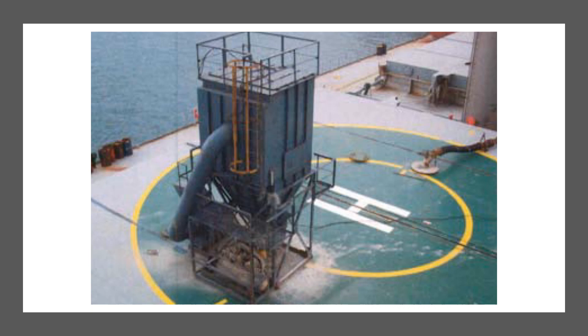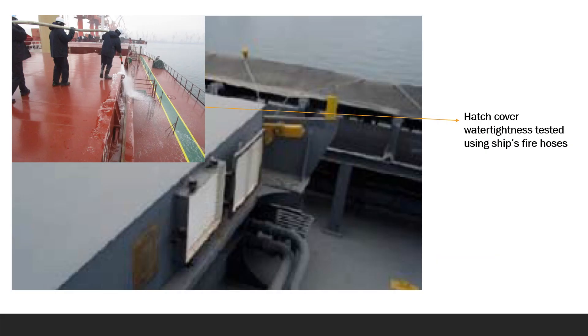Once loading was done and the ship departed, the cargo holds had been cleaned and the hatches were water tested for water tightness using the ship's fire hoses. This was to make sure there was no water leakage going into the hatch covers or cargo holds, ensuring the cargo would be safe during the voyage. The hatch covers were found to have no leaks after testing was done.